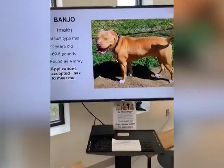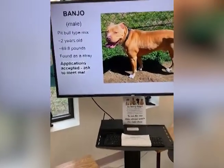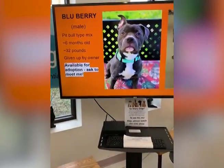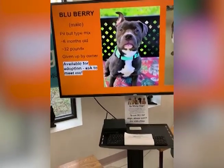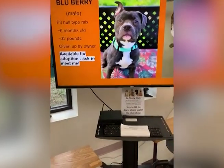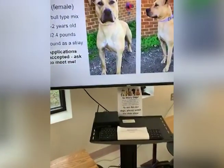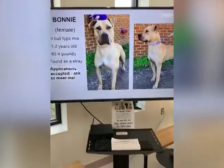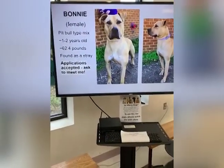This is Banjo - we're going to look at the dog gallery now. Banjo is a pit bull mix found as a stray, two years old. This is Blueberry, available for adoption - he was given up by his owner and is about six months old. We already have pre-screens on him. This is beautiful Bonnie - she is very lovely, a pit bull mix about 62 pounds. Applications are being accepted on her.